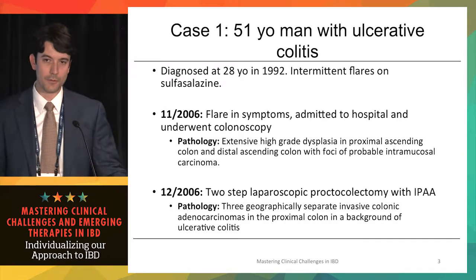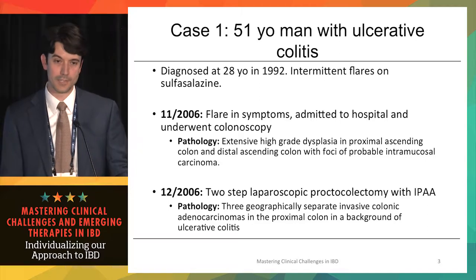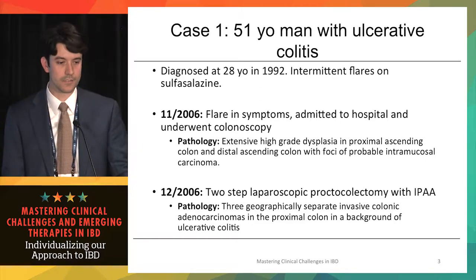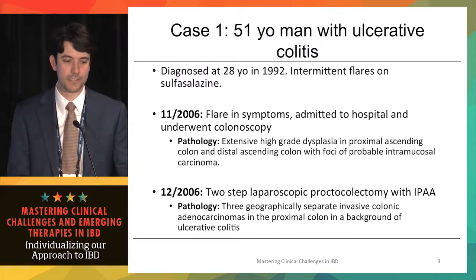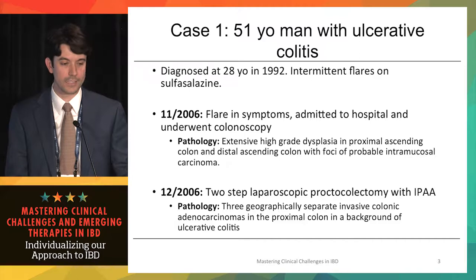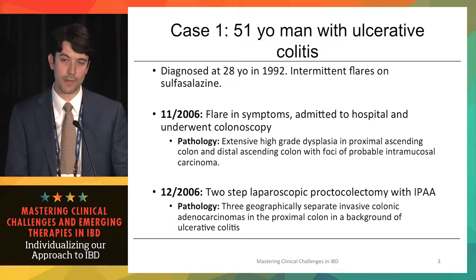Our first case is a 51-year-old gentleman diagnosed with ulcerative colitis at 28 years old in 1992, who for years suffered with intermittent flares on sulfasalazine. In 2006, he had a severe flare and was admitted to the hospital, underwent colonoscopy, and the pathology demonstrated extensive high-grade dysplasia and probable foci of intramucosal carcinoma.